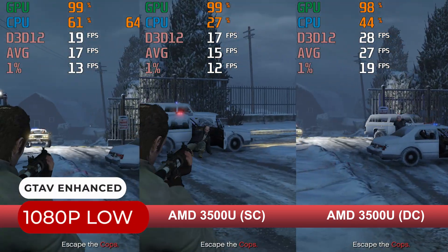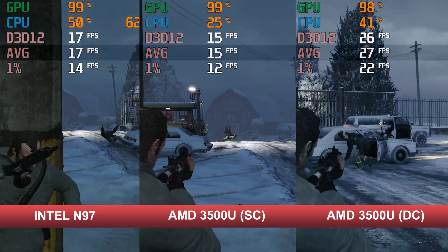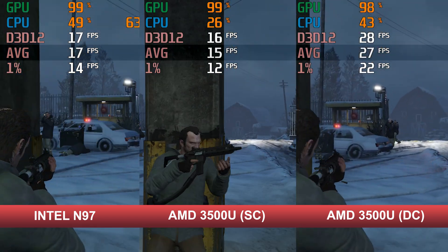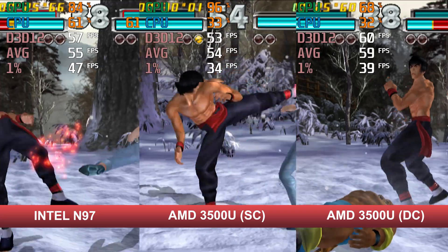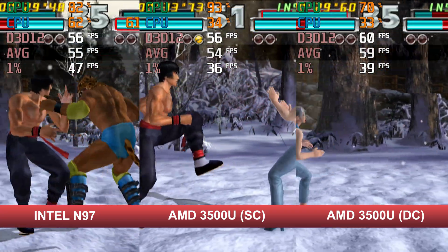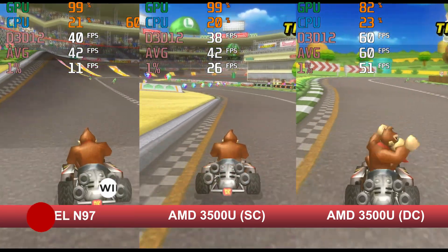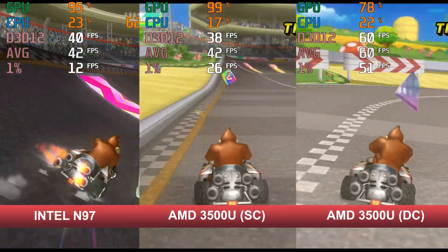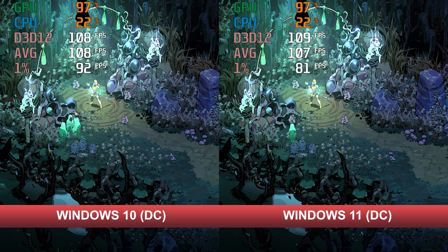Interestingly, the first game where the Intel N97 wins is GTA V Enhanced Edition — but only when the 3500U is held back by memory bandwidth. Even when it isn't, the frame rate still falls below 30fps using the Minimum Settings preset. Moving on to emulation: the Intel N97 and 3500U using single-channel memory can't run Tekken Tag Tournament full-speed at 1080p, but a second stick gets you up to 60fps with the odd frame drop. Nintendo Wii emulation shows an almost identical scenario. Testing all games in both Windows 10 and 11 wasn't feasible, but one test showed Windows 10 with a higher 1% low; average frame rate is very similar. Overall, the benchmarks showed Windows 10 to be ever so slightly faster, but it isn't anywhere near as big a deal as the memory bandwidth situation.